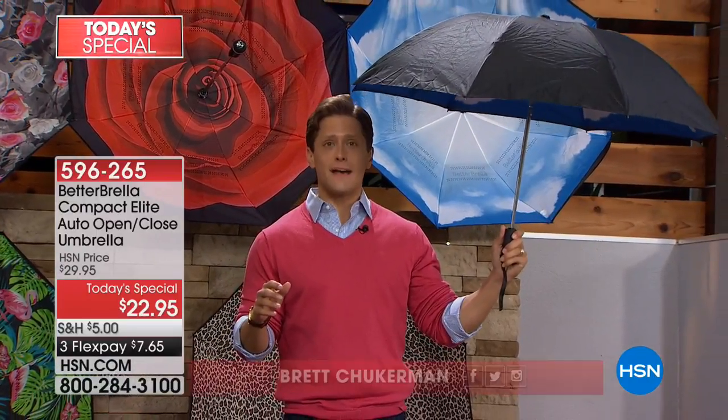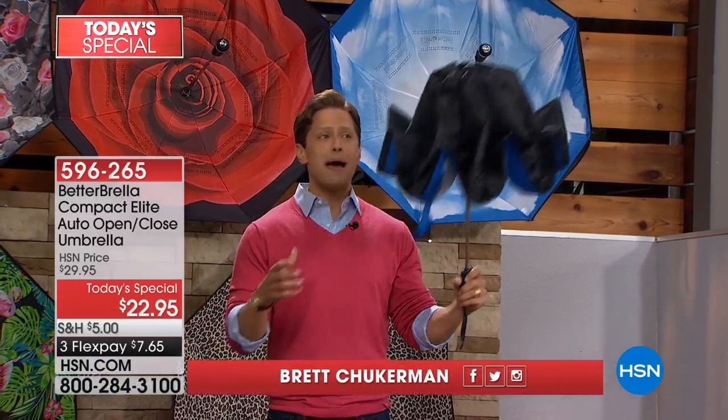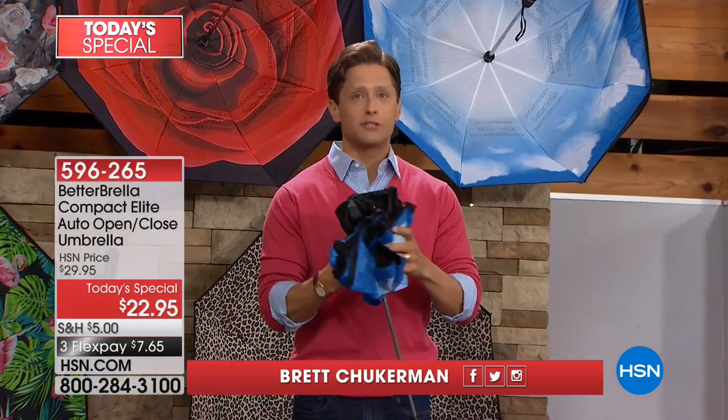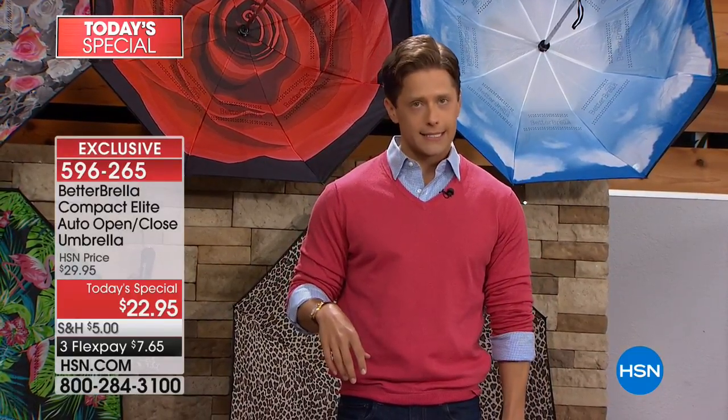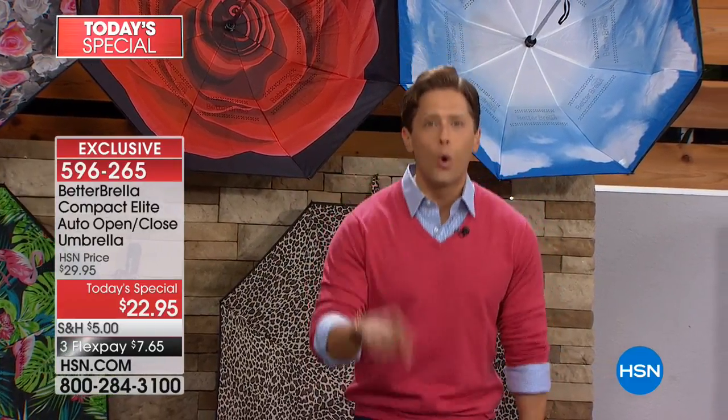It's the best sale value you'll ever get and the best opportunity to stock up on multiples for teacher gifts or Mother's Day gifts. Here in Florida it poured just today — April showers bring wet hair, ruined clothes, soaked car interiors that have to be detailed. This truly is a better solution.